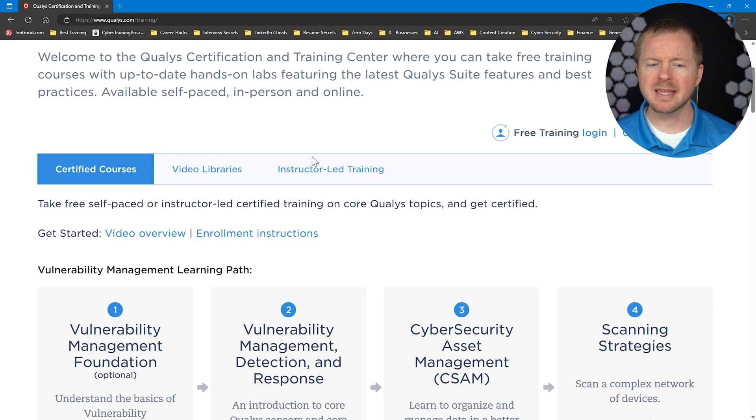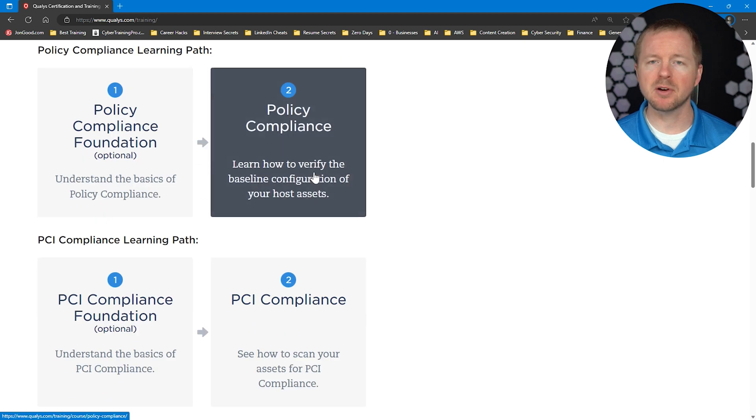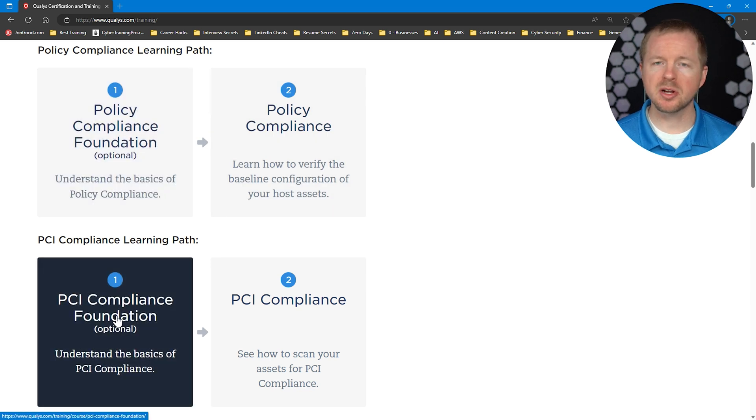The next resource is from Qualys, which makes popular vulnerability management tools and other products in the industry. On their training page, they have a whole bunch of different trainings you can sign up for. Specifically for a GRC analyst, I would focus on the policy compliance learning path and the PCI compliance learning path, because those are going to relate to your actual life as a GRC analyst. I would start with the foundation options — those are really good places to get your bearings as a GRC analyst.